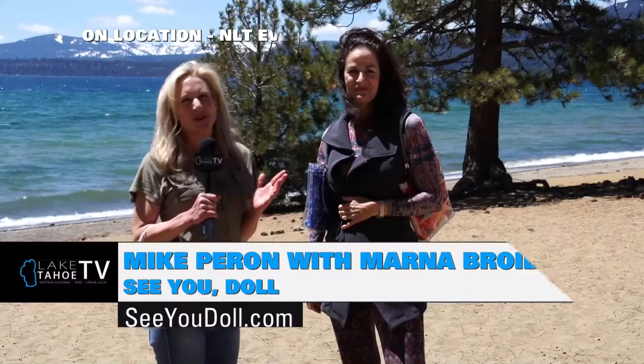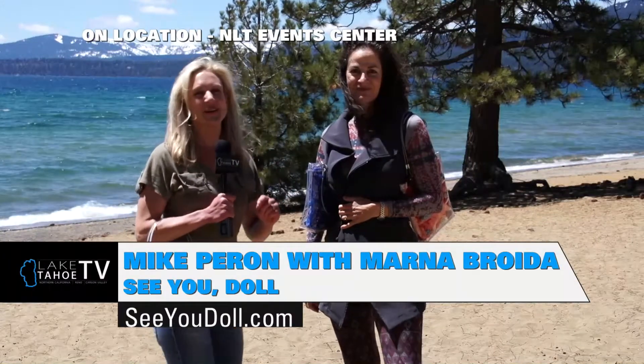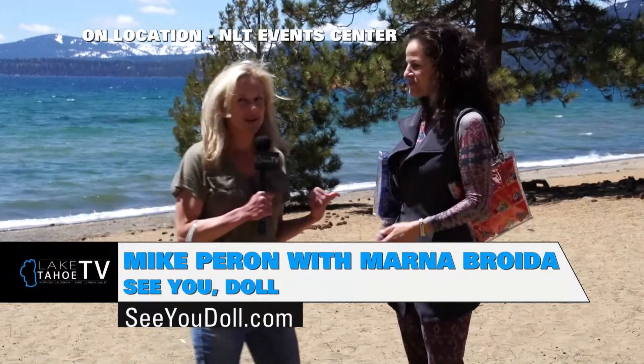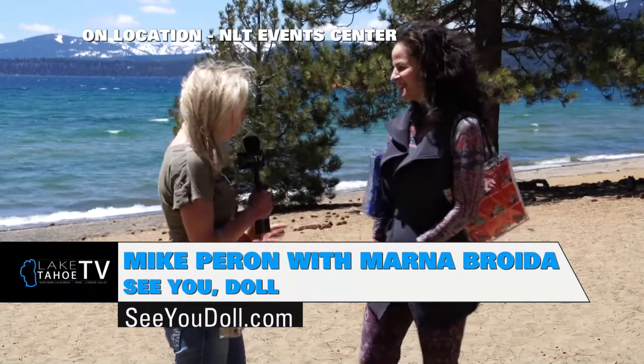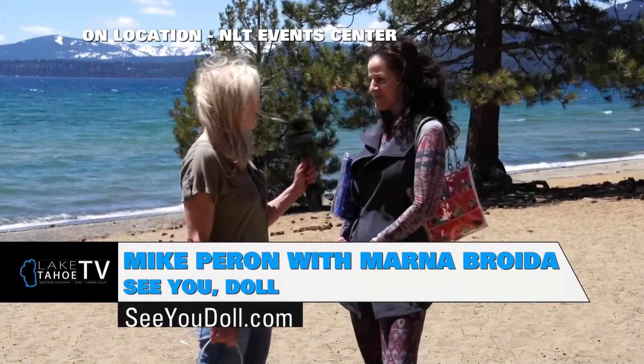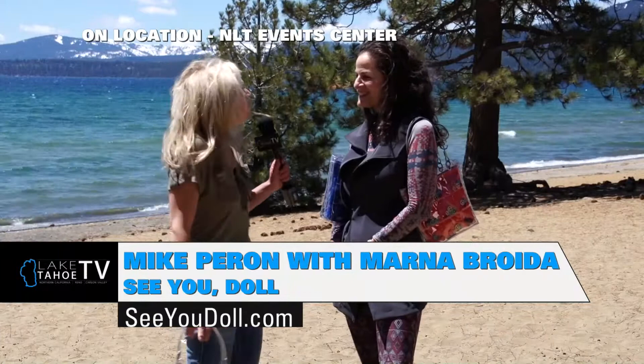Welcome to the beautiful North Shore of Lake Tahoe. We're here in Kings Beach on the shores of the North Tahoe Event Center with Marna Broydo, a good friend of mine. These are fantastic! How are you? Great, Kristin, how are you? Good to see you on this beautiful day.